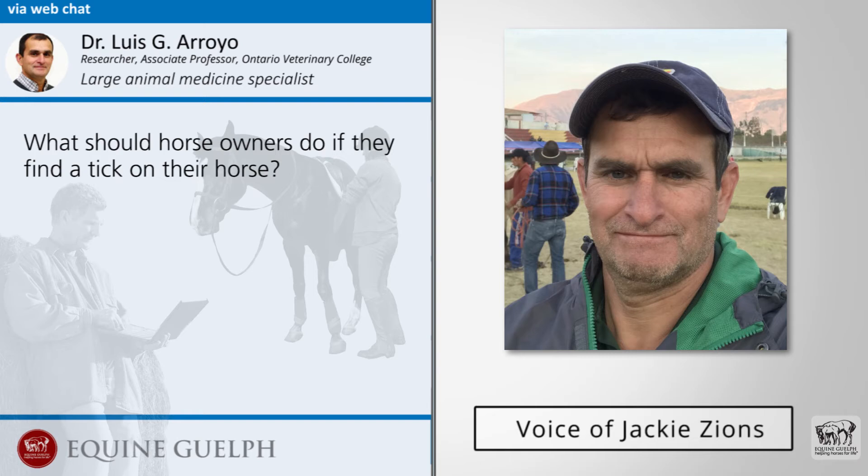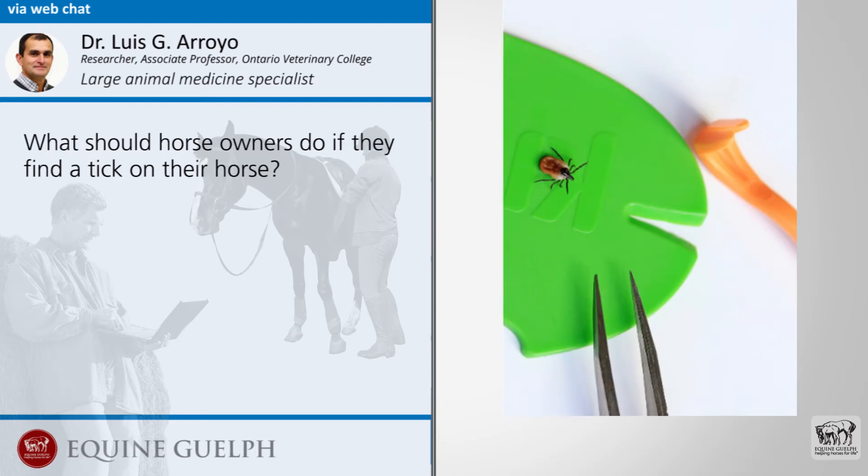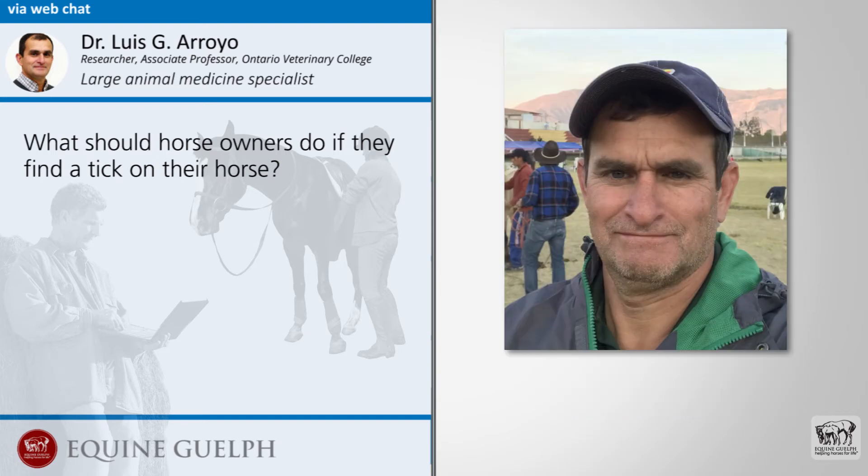What should horse owners do if they find a tick on their horse? Typically, we recommend owners to groom their horses on a daily basis. They should very carefully remove the tick and put it in a jar with alcohol, then send it to their vet or someone for identification — to see which species it is that could be transmitting Borrelia, which is the bacteria that causes Lyme disease.